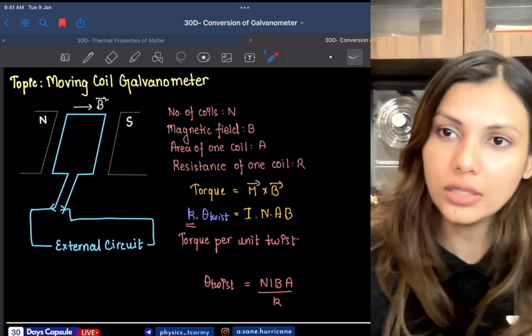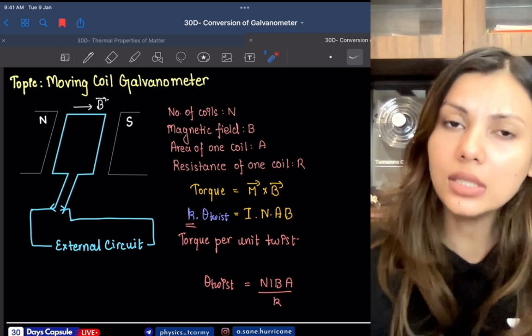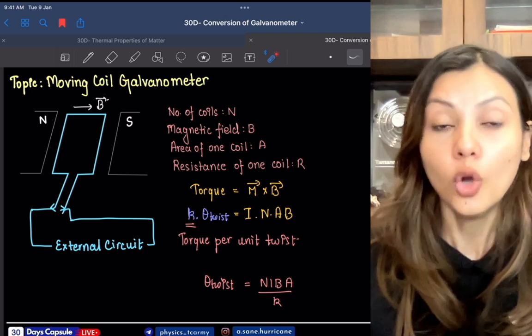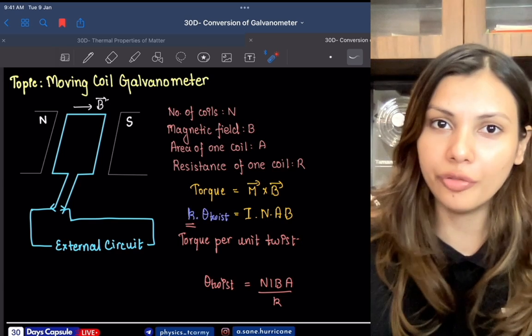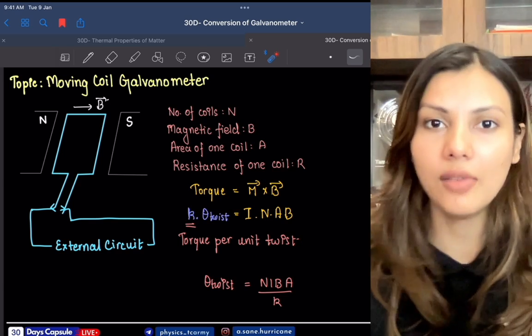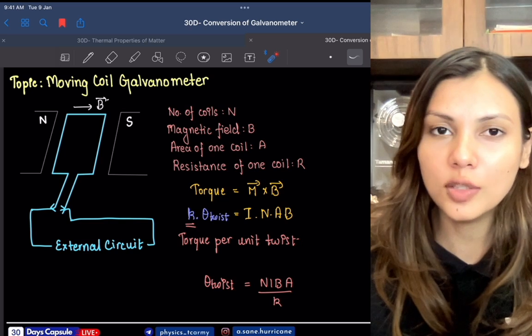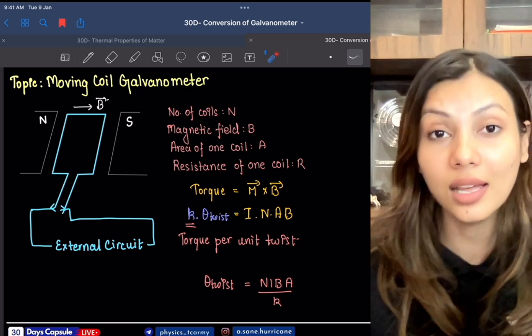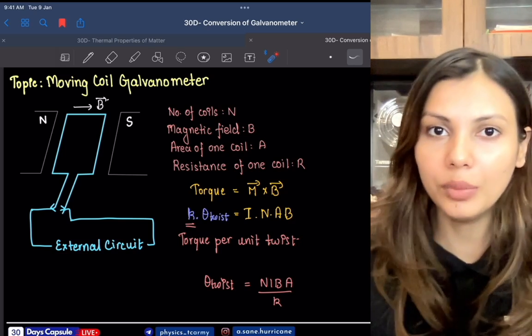Think about an ammeter that is very sensitive — it measures very small currents. Additionally, if there is even a small change in current, it will also be shown in deflection form. That is a galvanometer. This is another difference between an ammeter and a galvanometer.